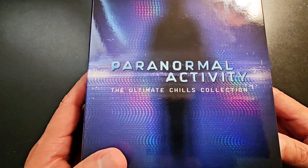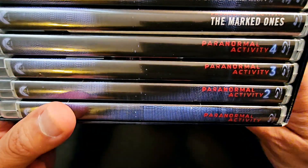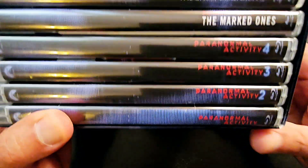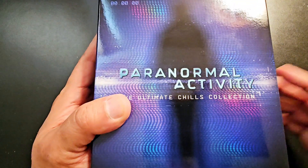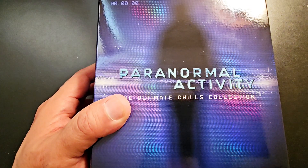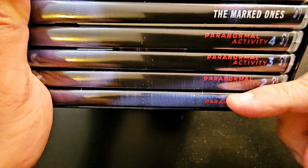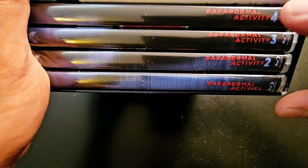Next up is the Paranormal Activity: Ultimate Chills Collection. I never owned them before, so I decided to pull the trigger — it was only $39 on Amazon. I think it's still a limited-time offer if you guys want to check it out. I love the packaging — I like when each movie is in its own case. Let me get these out.